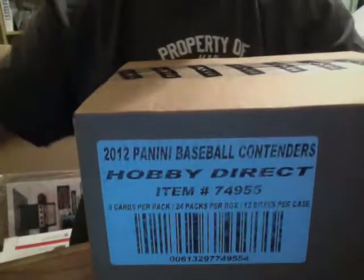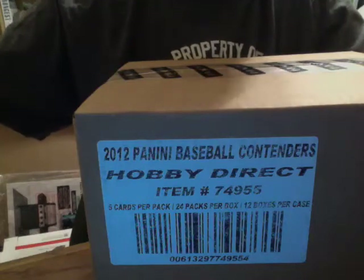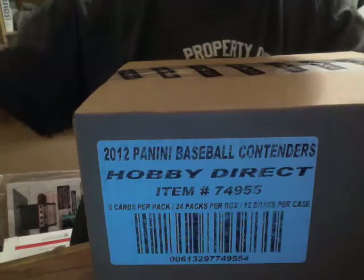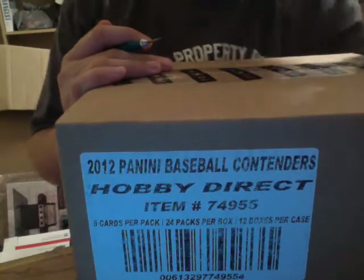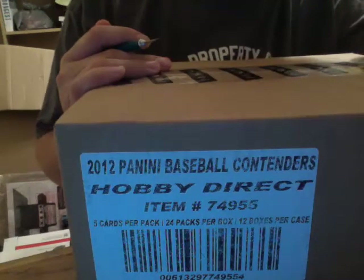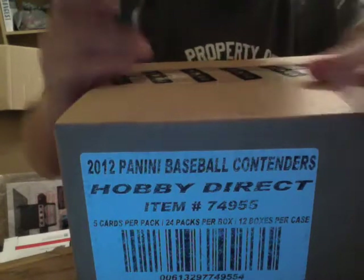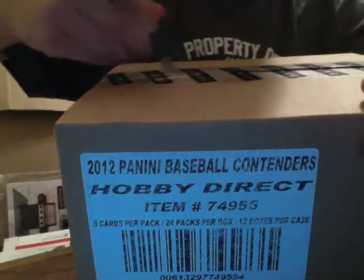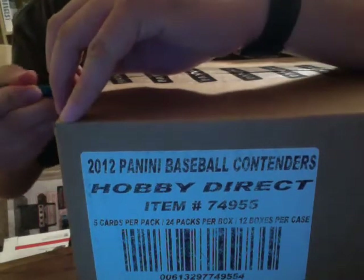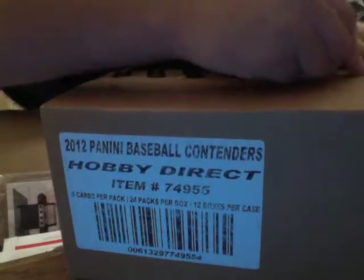How's it going? Ustream and YouTube. This is a 2011 — it says 12 — but 2011 Baseball Contenders 12-box case. I'll open it up real fast. I'll pull a box out at a time. These will probably be hefty breaks, but I'll try to go as fast as I can. I don't see anybody viewing right now, but I've got to open this tonight. I've got some things to do later.